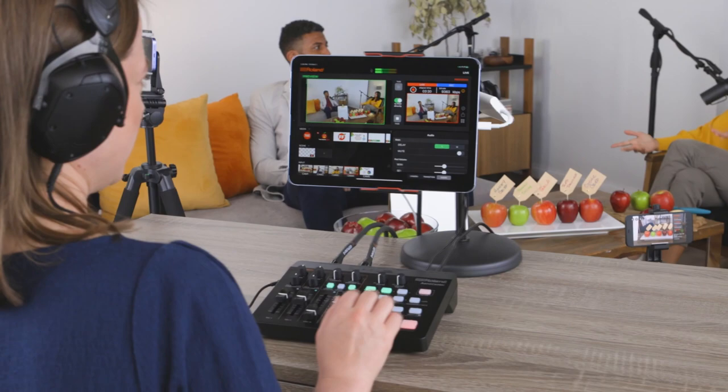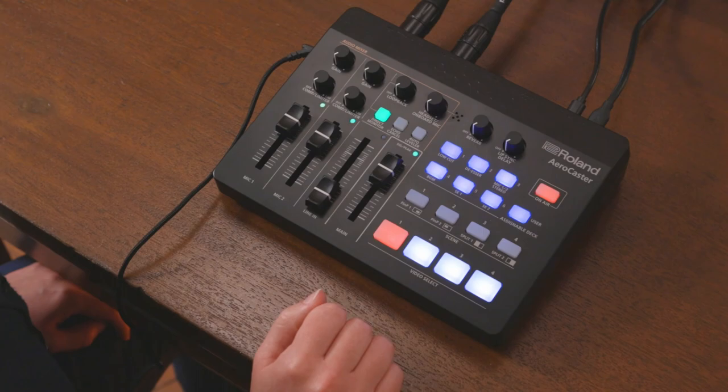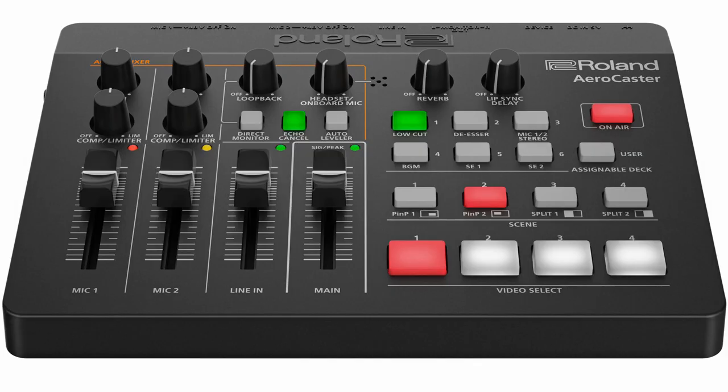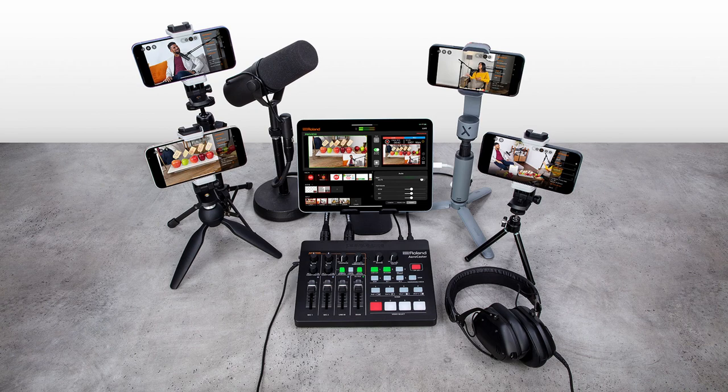The AeroCaster has been designed to be an easy-to-use system that allows anyone to create a wireless multi-camera streaming setup using mobile devices. The system consists of the AeroCaster VRC-1 hardware control surface and audio interface, the AeroCaster Live app for iPad, and the AeroCaster Camera app for iOS and Android mobile devices.